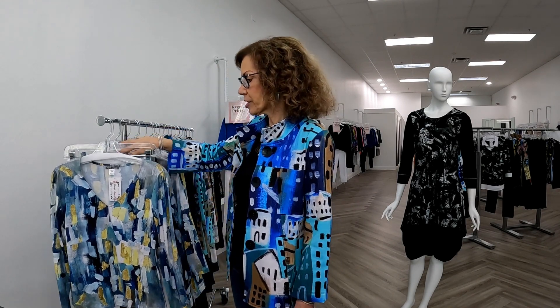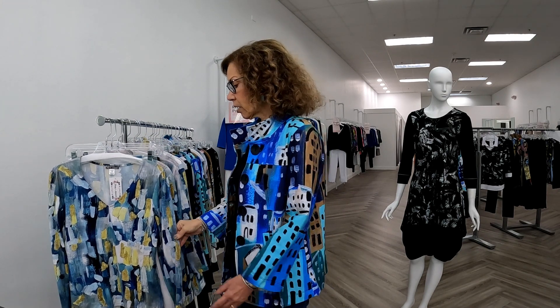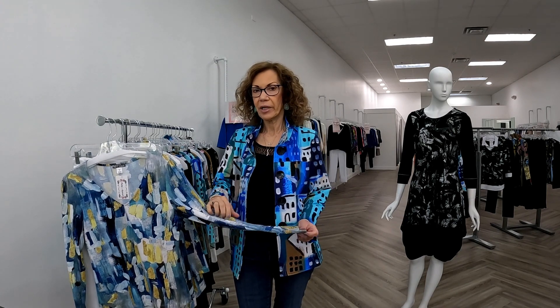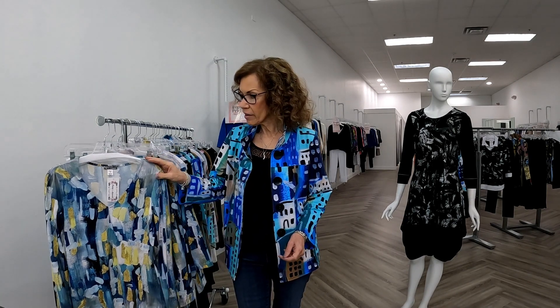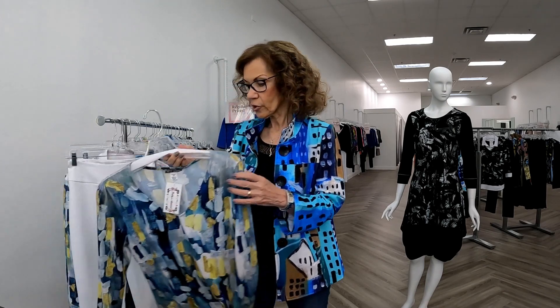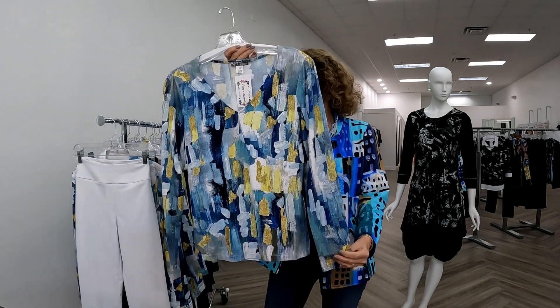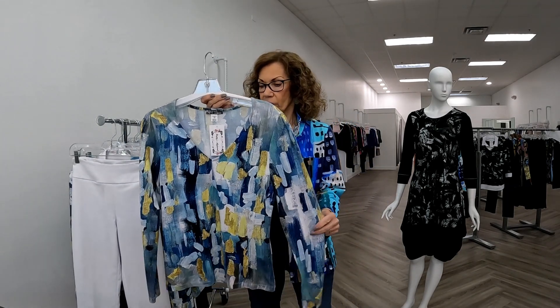There's a lot of blue on the market for this season, and we're going to start with Dolceza's blue. Those of you who don't know Dolceza — what they do is they buy the rights to certain paintings. It's a Canadian company, and then they take the print and make a particular portion of their line. All pieces are viscose and elastane. They're very comfortable, extremely soft, and machine washable.